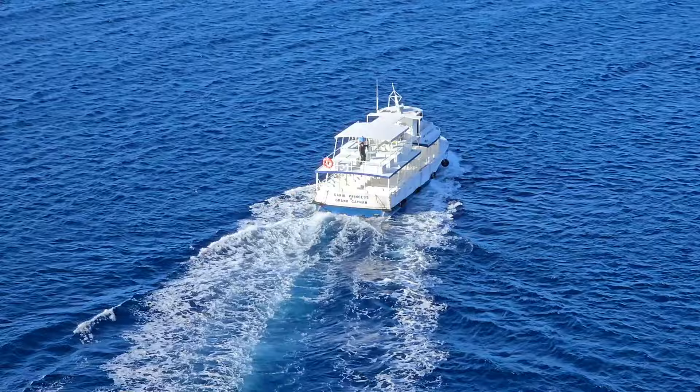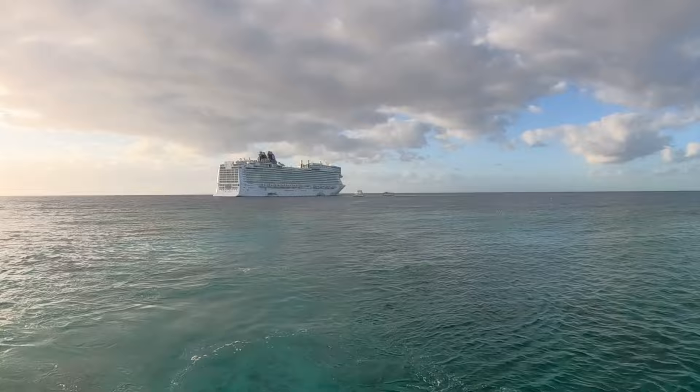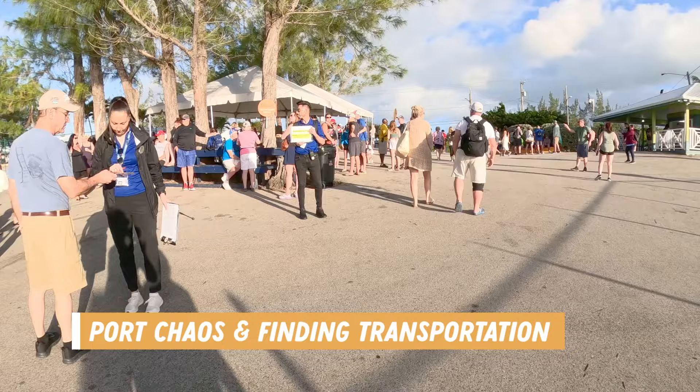We begin our day by getting a tender from the ship to shore, and it was a much better tender experience than our day in Great Stirrup Cay. The ride didn't take too long to get ashore, but because of the weather, we were located in a different port than we anticipated, which added even more time on our journey to get to Georgetown.